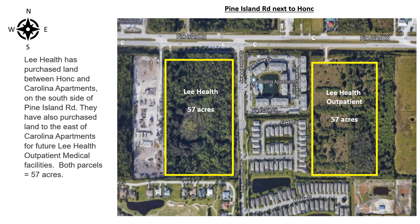Lee Health has purchased land between Honk and Carolina apartments on the south side of Pine Island Road. They have also purchased land to the east of the Carolina apartments for future Lee Health outpatient medical facilities. Both parcels are 57 acres.